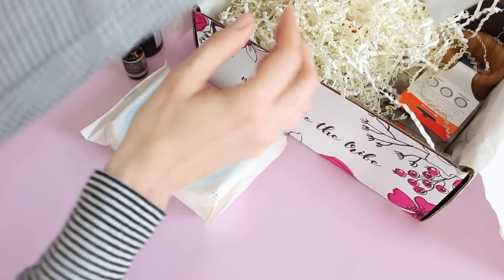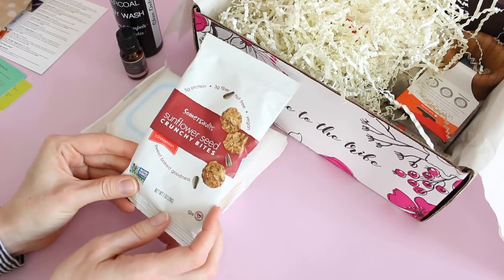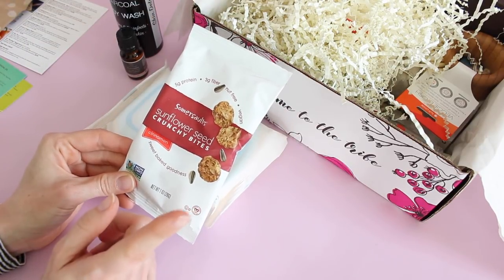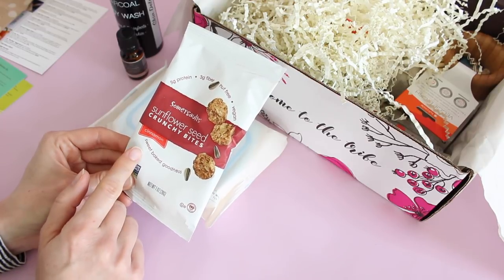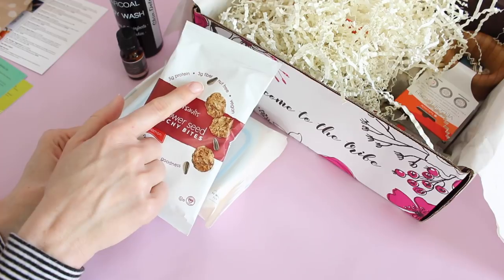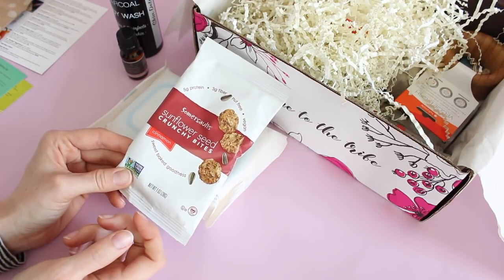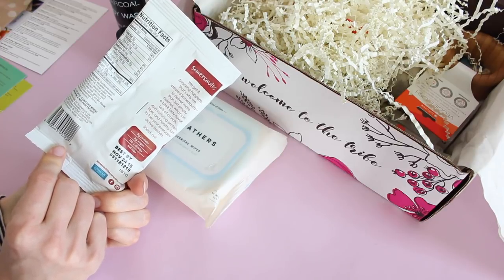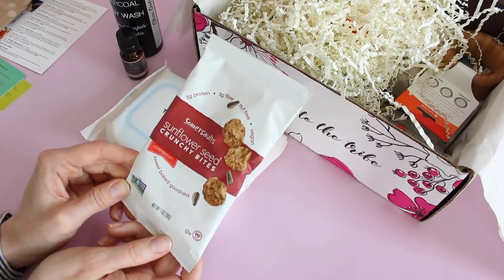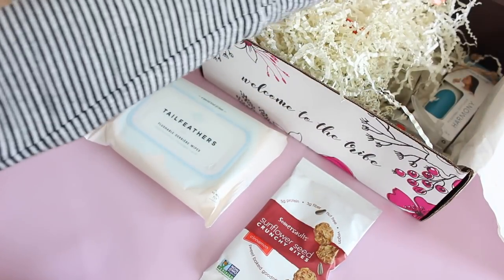We always get a snack and this is our snack for April. Summer Salts is a brand I'm very familiar with — they have very cool products. These are sunflower seed crunchy bites, cinnamon flavored — five grams of protein, three grams of fiber, nut free, vegan. This is what I like to see. I feel like I need to go onto their website and order more. I'm trying to stay away from nuts and I'm vegan, so I'm basically as high maintenance as they come.